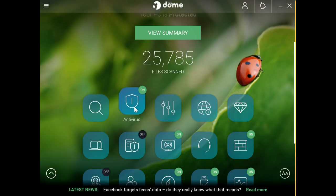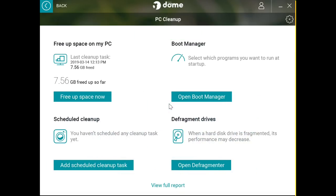There is a PC cleanup option to optimize the performance of your computer. I was able to free up to 7.5 gigabytes of space on my hard drive, and you can schedule cleanups every week or every month — up to you. You also have a boot manager to select which programs you want to run at startup. For those of you who have mechanical hard drives, you can speed them up by using the defragmenter option.